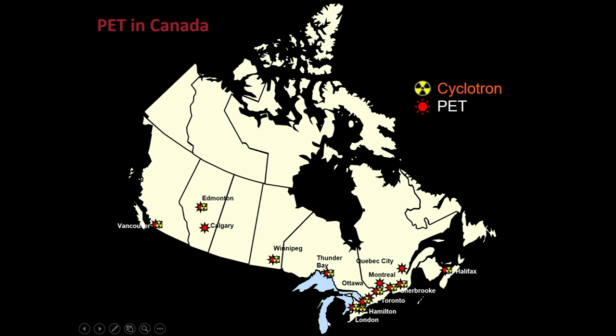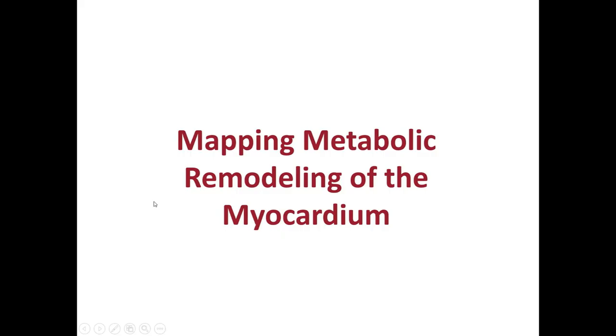PET in Canada: this shows where PET cameras and cyclotrons exist in Canada. Cardiac PET started in Hamilton — they were the first ones to do PET. We quickly adopted and developed that, and now cardiac PET is being done in several centers across Canada. Vancouver, I understand, is soon to be joining the fold.